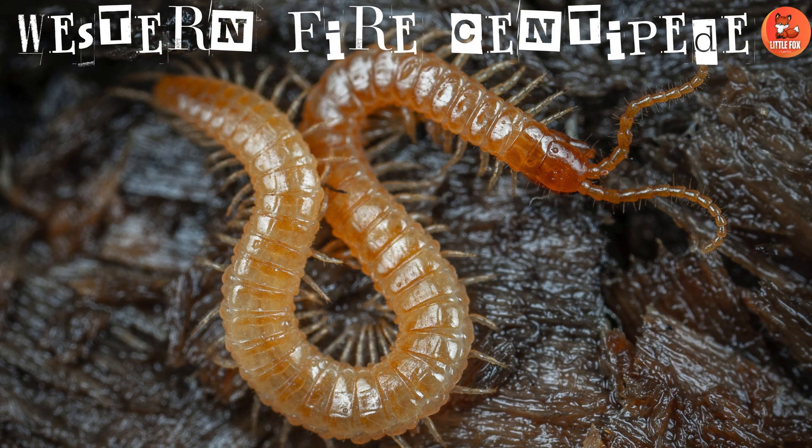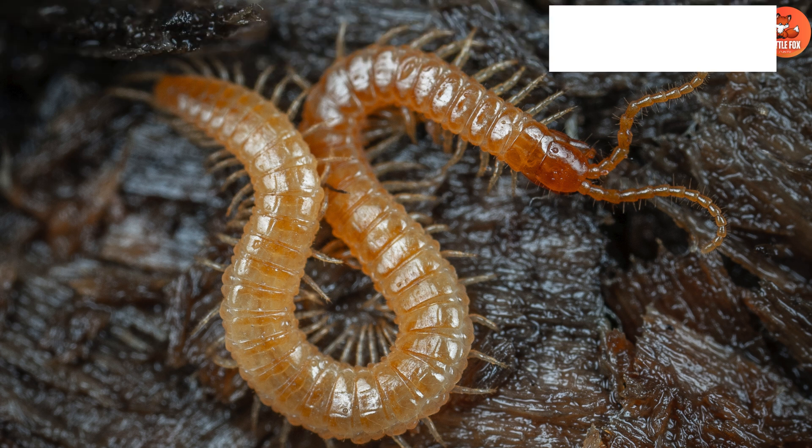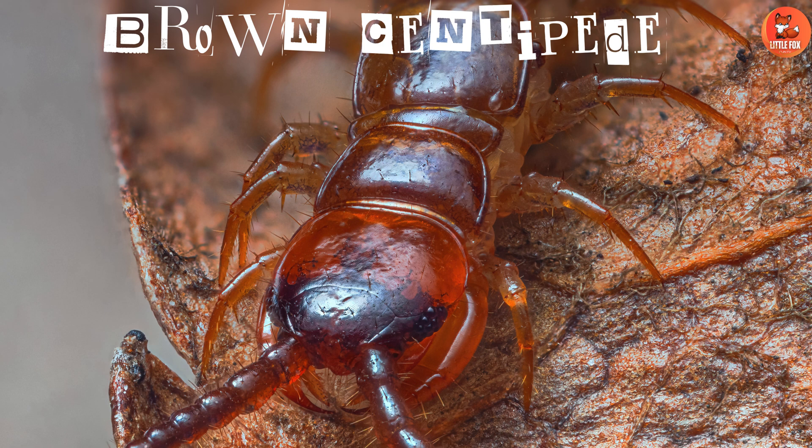Number 18: Western Fire Centipede. Western Fire Centipedes are found in the western United States with vibrant colors. Number 19: Brown Centipede. Brown Centipedes are known for their brown coloration and common presence.